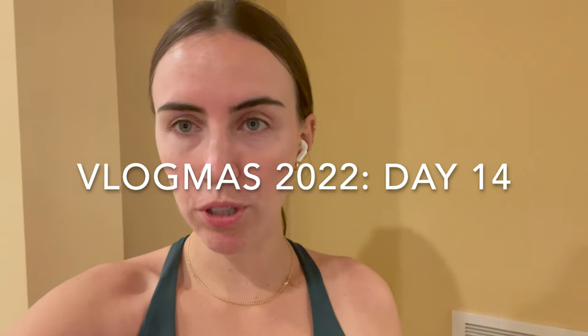Welcome to Vlogmas Day 14. I'm really tired today. I'm trying to think if anything's happened yet. I did a workout — arms — and that's pretty much all I've done today.